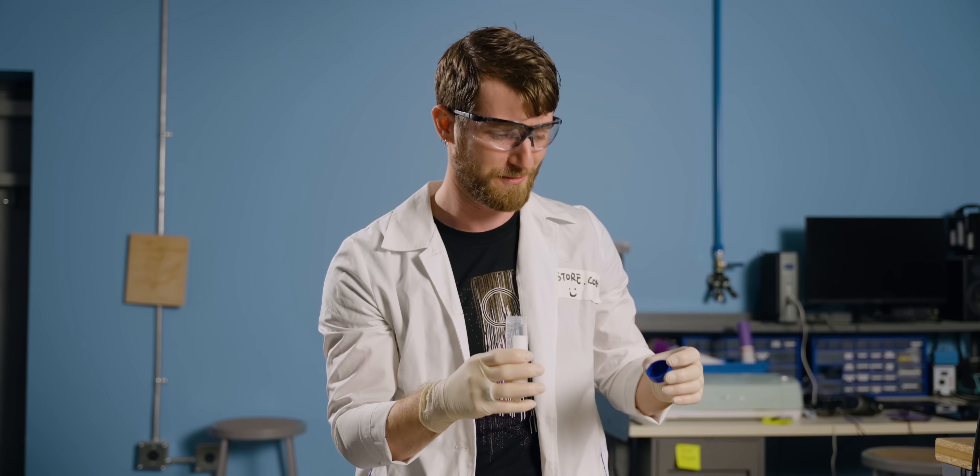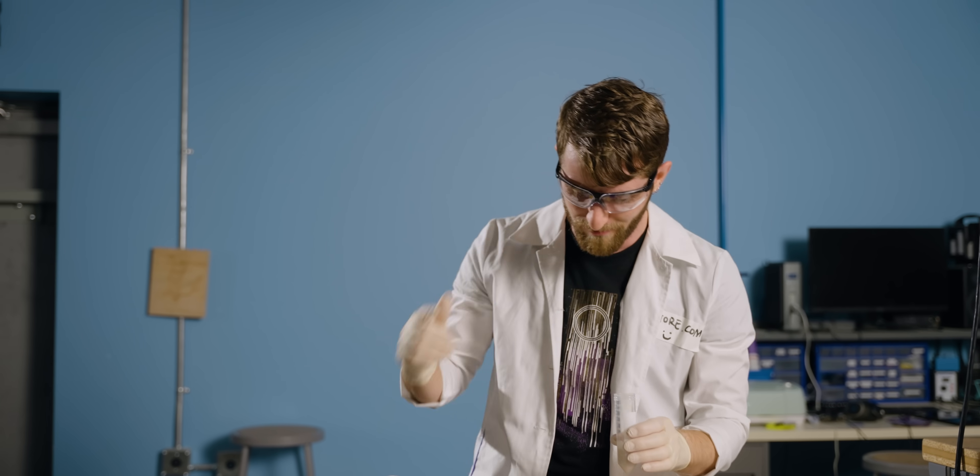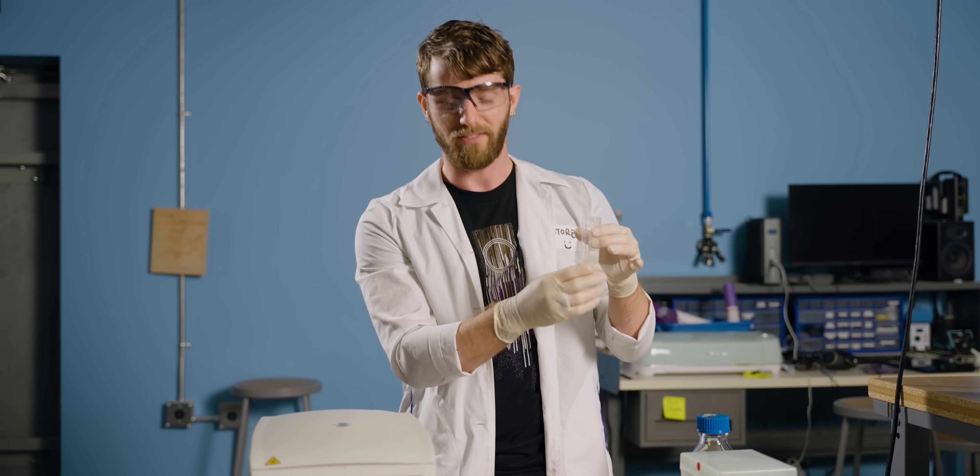This is specifically engineered to be safe — not the pathogenic kind. Otherwise they wouldn't let me handle it. So I will not be making any unscheduled visits to the bathroom.